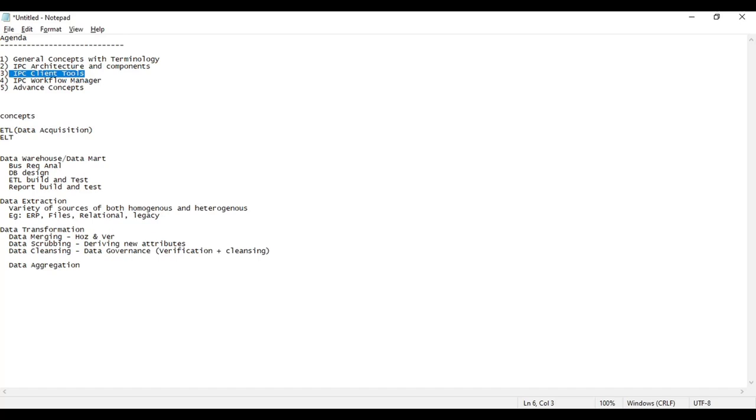Then we cover the various client tools — this is where the real development starts, the IPC client tools. There are so many client tools available in Informatica, like the mapping designer. And then the heart of Informatica is called the Workflow Manager, which is also part of development. Finally, the advanced concepts — that's where I talk about performance. Teaching performance right now doesn't make sense because we're learning from basics; once you understand the complete topic, we deep dive into where issues lie.